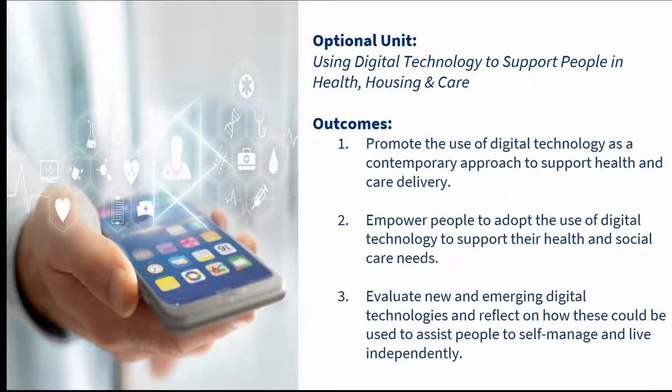In this slide I've noted the learning outcomes for the optional unit, which is 'Using Digital to Support People in Health, Housing and Care'. Again, this is just so that you have the information to refer back to at a later date, but I am going to talk a little bit more about this unit further in the presentation.